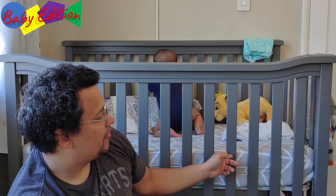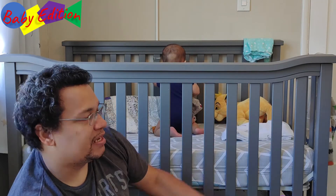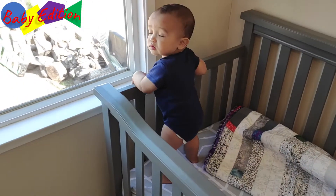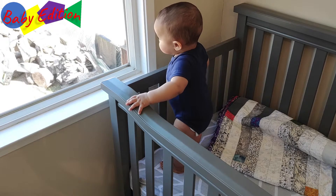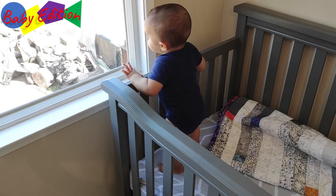If you guys haven't seen the portion where we built the bed, definitely click on the upper right-hand corner and check that out. One of the things I wanted to showcase is that his crib is right by the window, which is one of the reasons I don't want him to be able to climb out just yet.